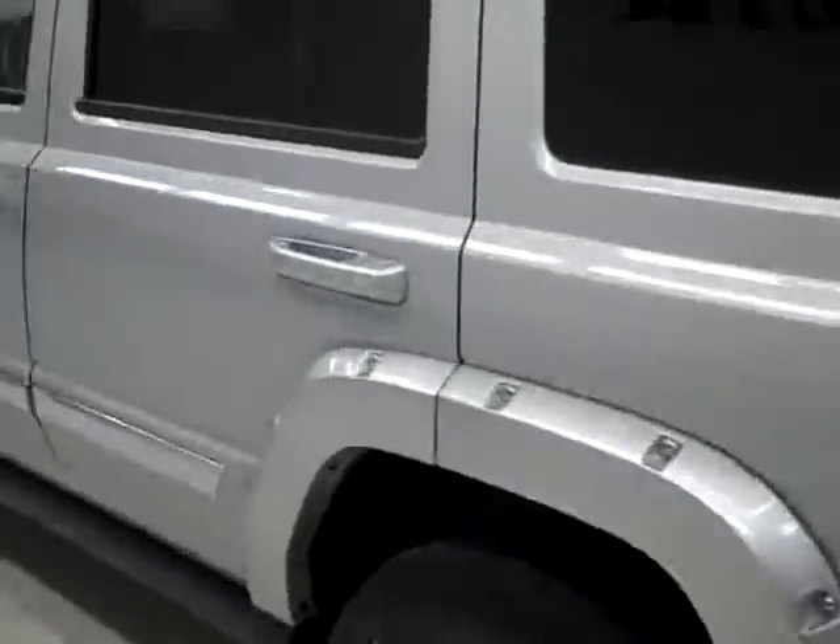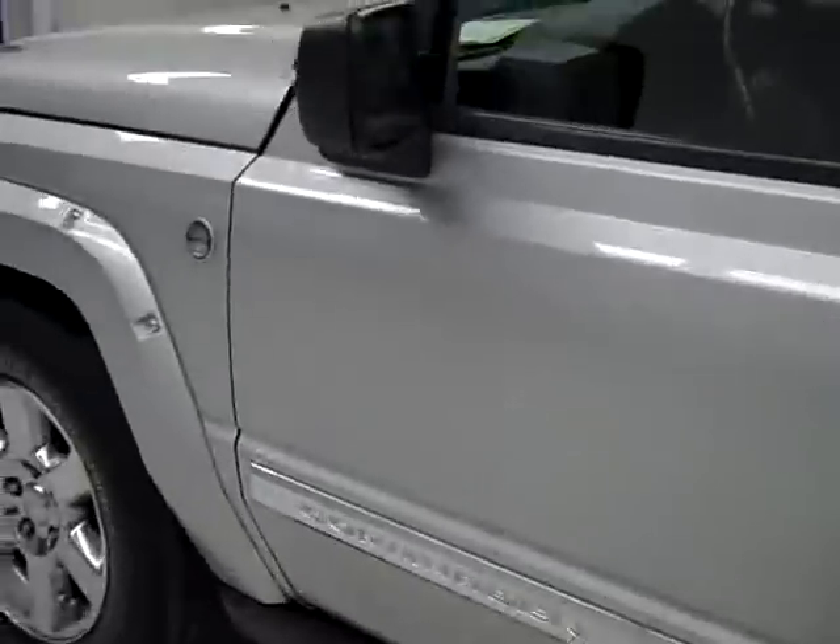Going down this side — again, very clean, shiny paint. I don't see any dents, dings or scratches here either. The hood is real nice and clean too. The body of this Jeep looks great.